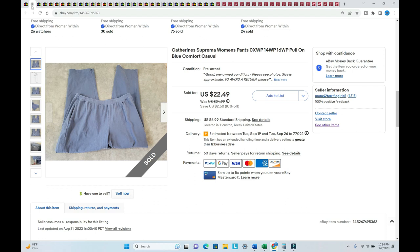I'm going to start with my eBay highlighted sales. Remember that the amount I give you is paid by the buyer and that includes the shipping paid by the buyer. The first one is a pair of Catherine Suprema pants — they sold for $27.81, were listed in July, so it took one month to sell, and I paid one dollar for those pants.